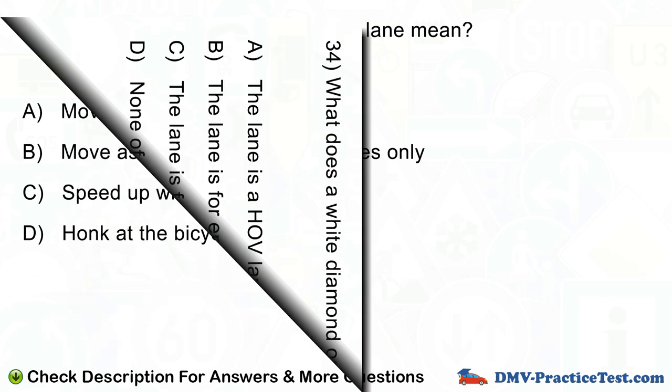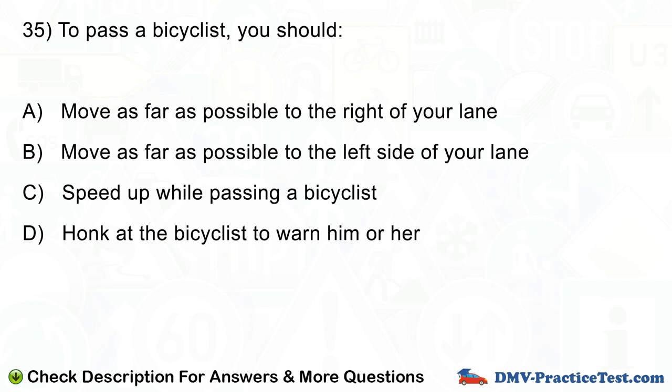Question number 35. To pass a bicyclist, you should: A. Move as far as possible to the right of your lane. B. Move as far as possible to the left side of your lane. C. Speed up while passing a bicyclist. D. Honk at the bicyclist to warn him or her.